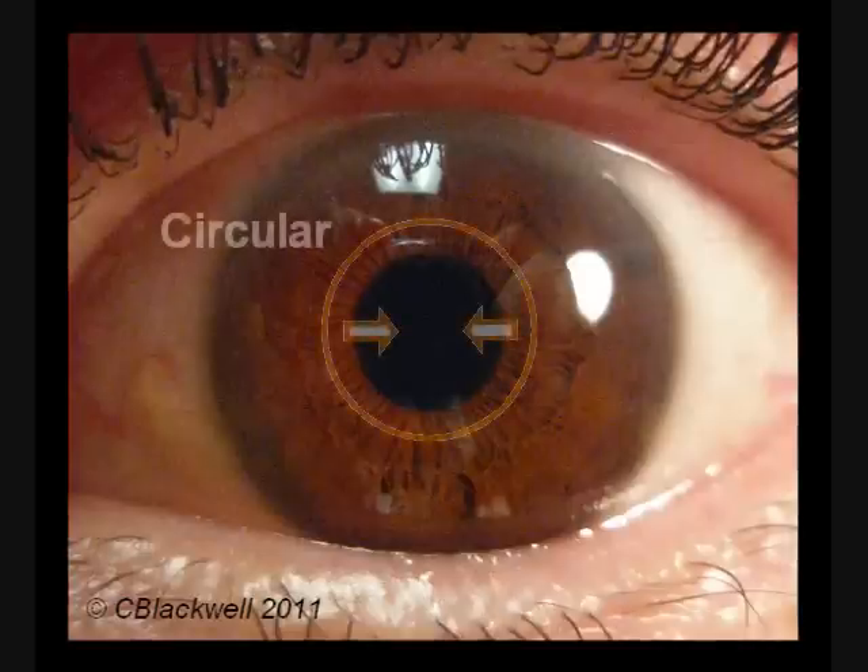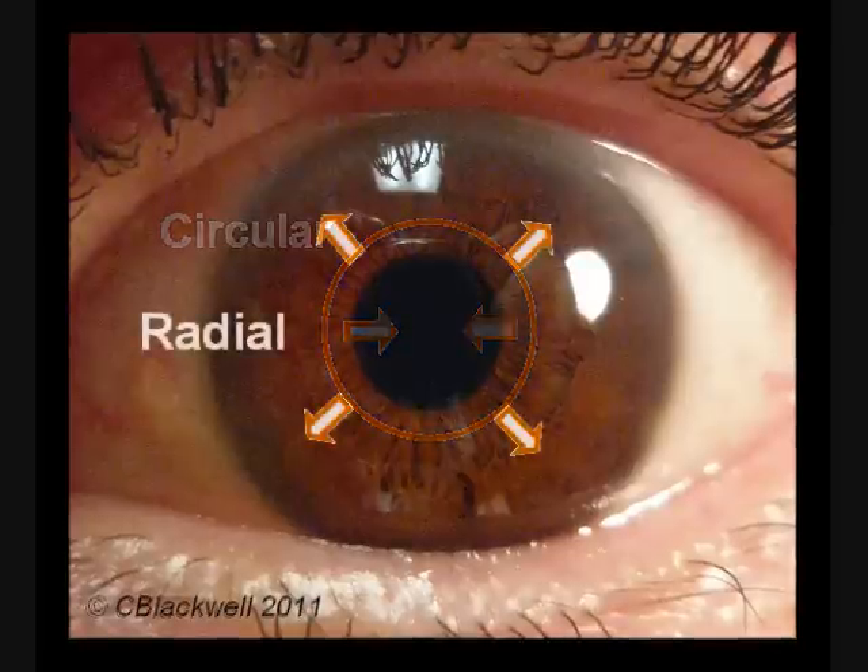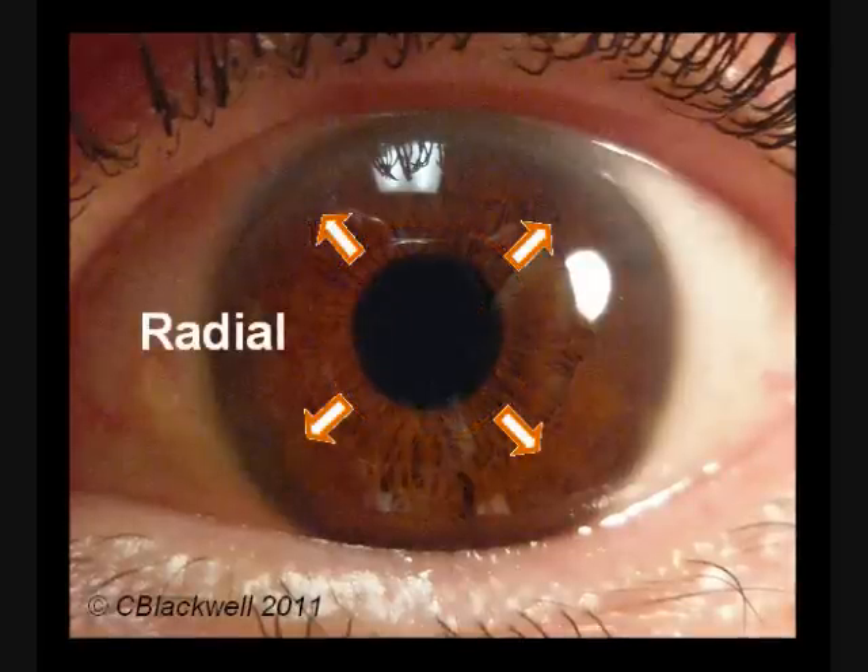Pupil size is controlled by two sets of muscles. One goes around the pupil — when it contracts, it makes the pupil smaller. The other set is radial — when it contracts, it pulls the pupil more open. These two sets of muscles act in balance to control pupil size. Besides light and dark, other factors affect pupil size. When you are relaxed, the pupil is relatively smaller. When you are stressed enough to produce adrenaline — part of the fight-or-flight response — the pupil dilates.